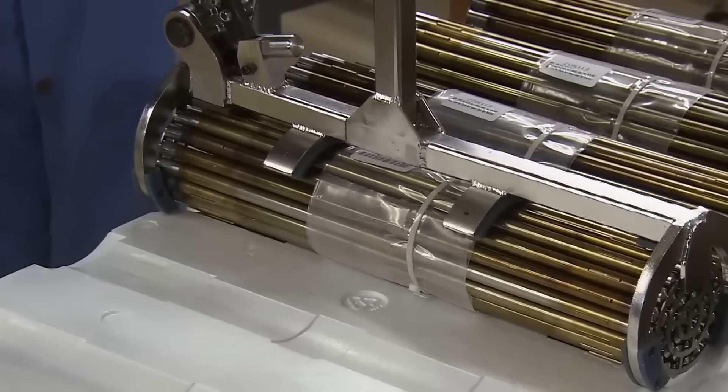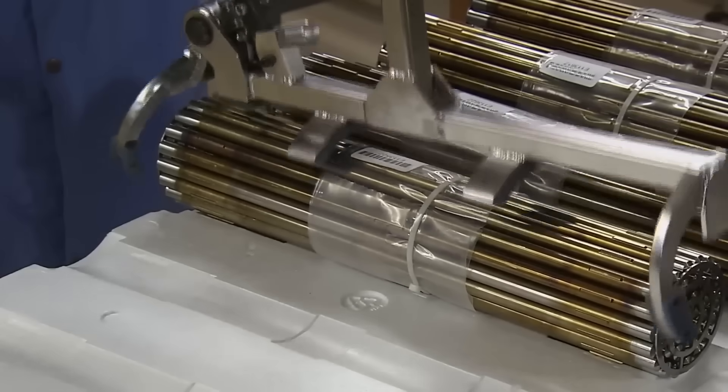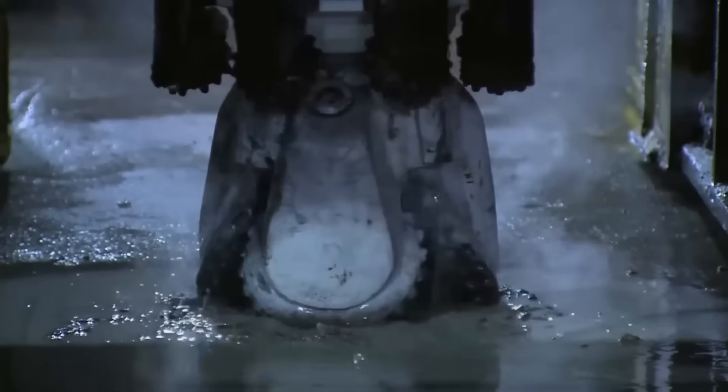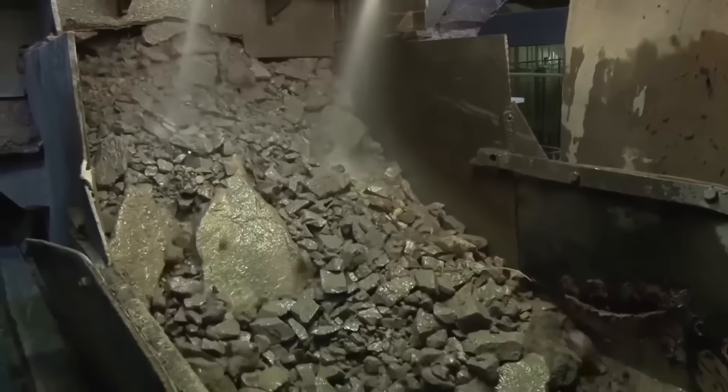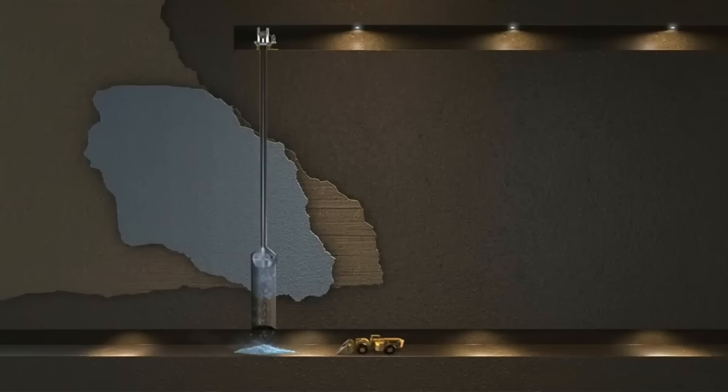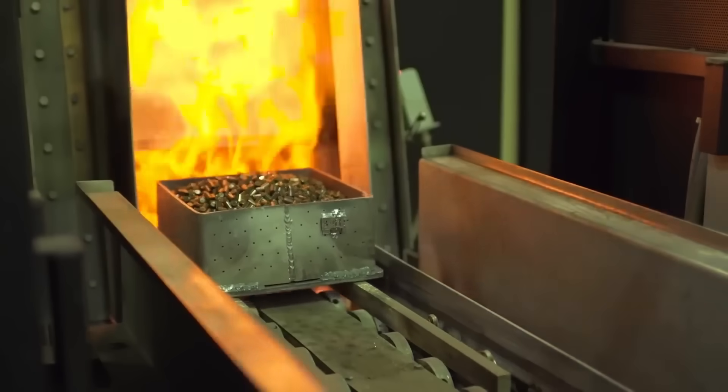Each of these bundles of uranium fuel produces enough heat to generate 1 million kilowatt hours of electricity. We visited the world's largest high quality uranium deposit and a nuclear fuel factory to discover how uranium is extracted from nature and how one of the Earth's most dangerous metals is processed.